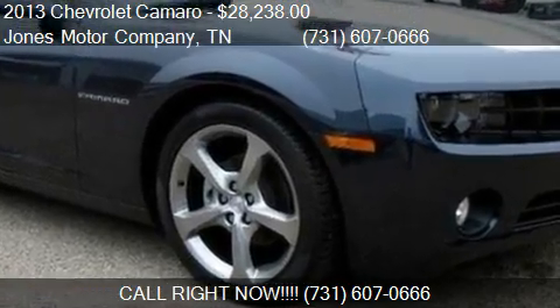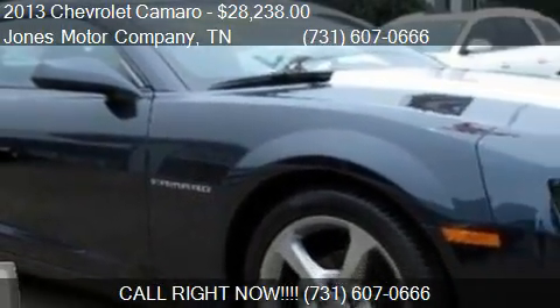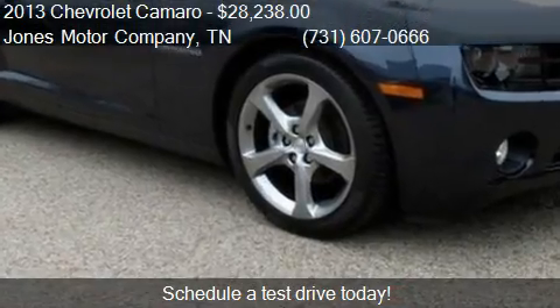This 2013 Chevrolet Camaro is offered by Jones Motor Company, priced at $28,238. This Camaro is ready to sell.